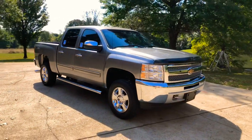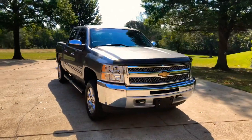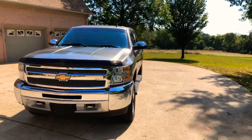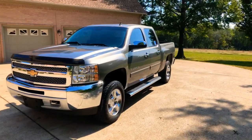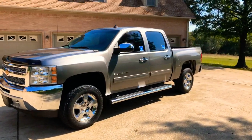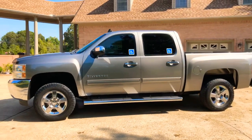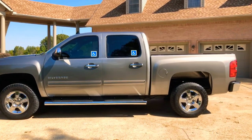Welcome to Sunset Motors. My name is Frank Gerard, we're located in West Tennessee. We've got a sharp truck here — a 2013 Chevrolet Silverado crew cab LT with leather. Really nice truck at first glance.